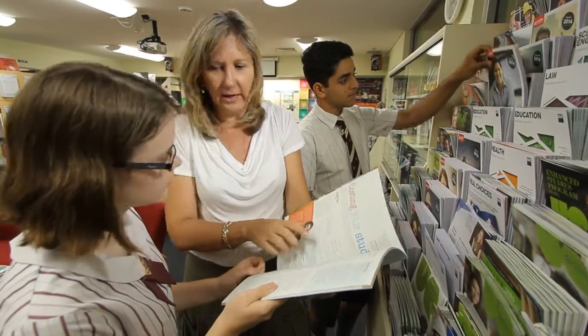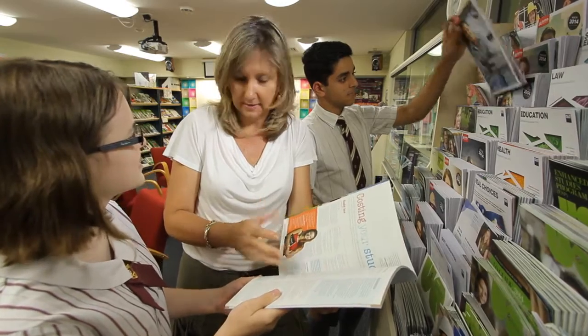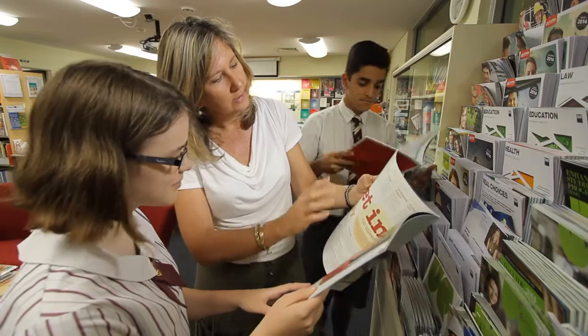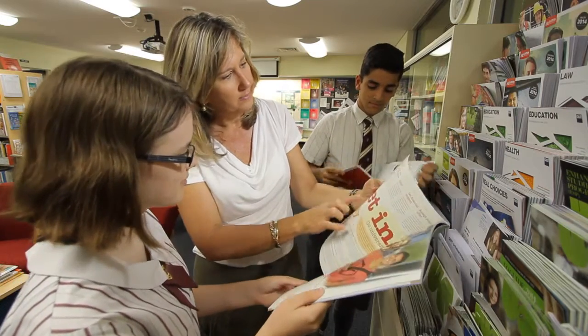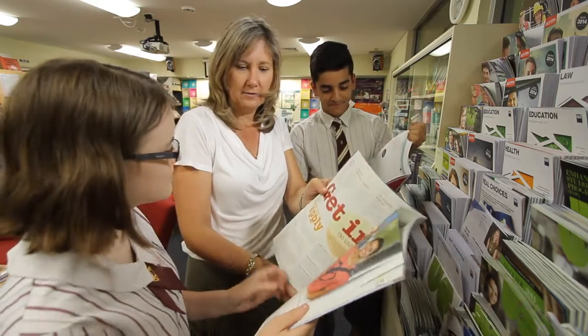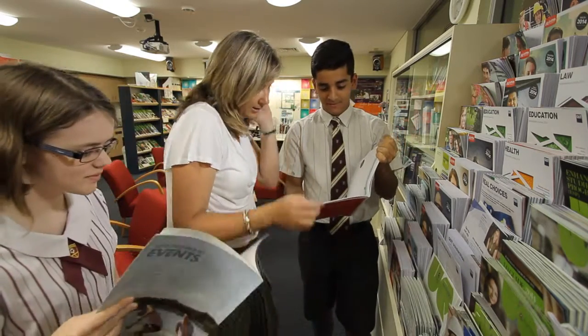At St Peter's, we understand it's important to assist our students in their academic pathways. That's why we have a career centre and staff who specialise in career counselling to help our senior students make informed choices for their future studies.